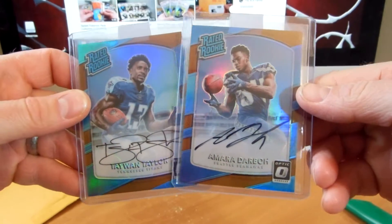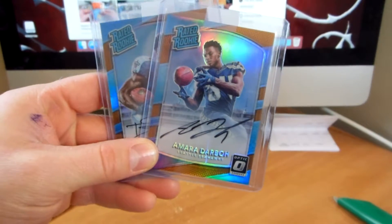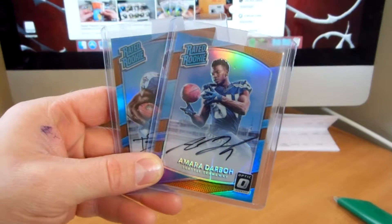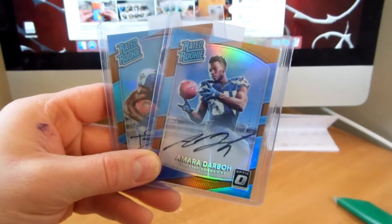I like Darbo — Michigan guy — so very cool. Happy to add these to my collection and to finally use some of those Panini points. That is it for this video, guys. Thanks for watching and I'll see you later.